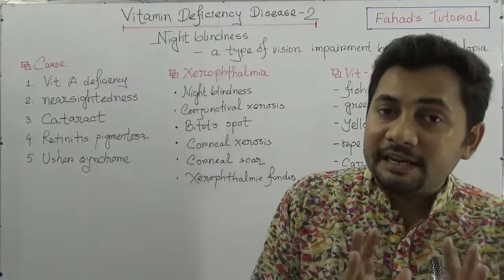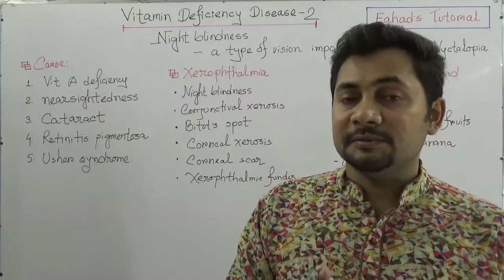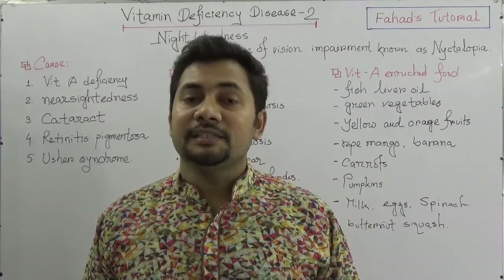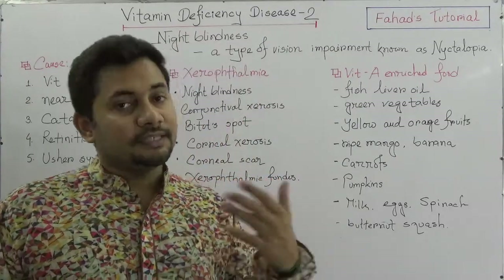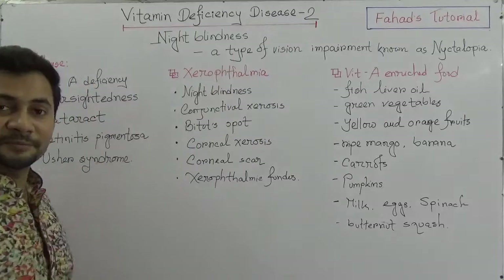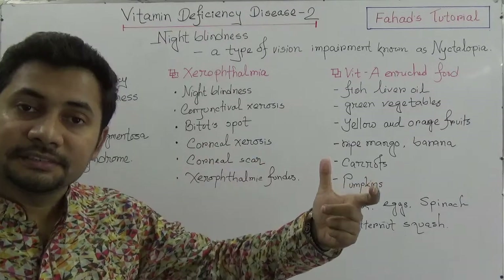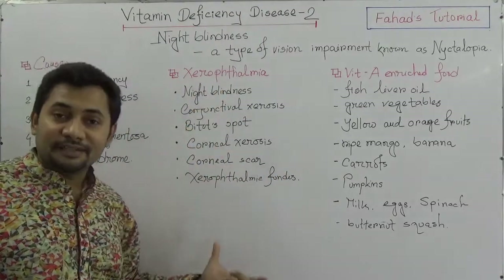The primary category is vitamin A deficiency. When we miss vitamin A enriched food, we are not taking vitamin A as per our requirements. When vitamin A deficiency becomes acute in the body, night blindness will happen. Xerophthalmia is a disease due to vitamin A deficiency which results in night blindness or nyctalopia.